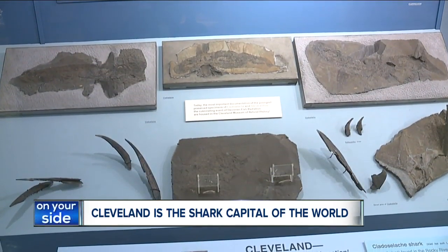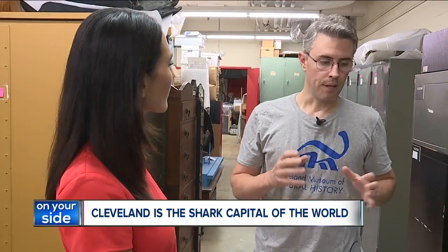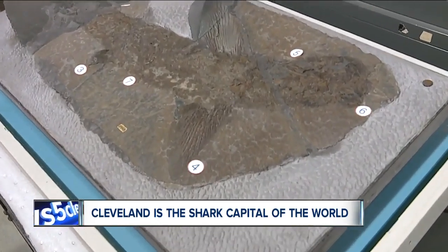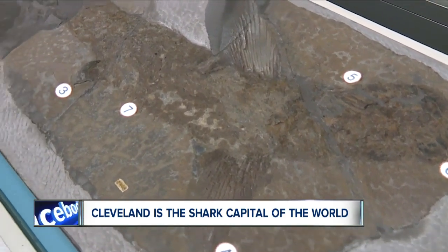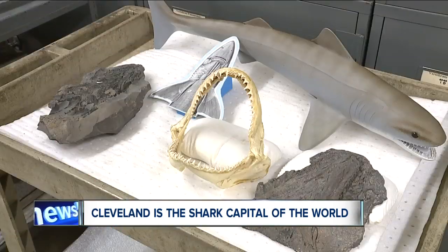It's very rare to actually find shark fossils that aren't teeth. The teeth are the hardest part of their bodies. But here, in these shale rocks around Cleveland that are 360 million years old, we have the entire, basically mummified bodies of them, including the soft tissue of the skin, the cartilaginous elements, muscle fibers, and stomach contents.